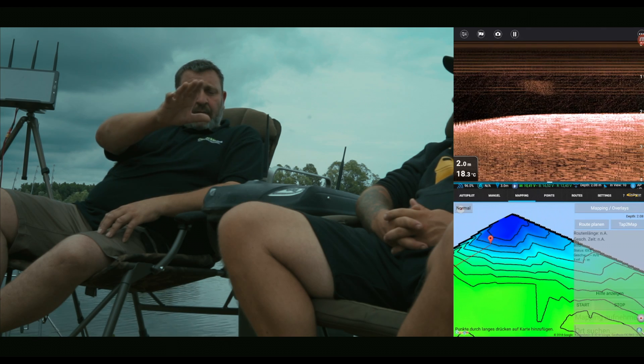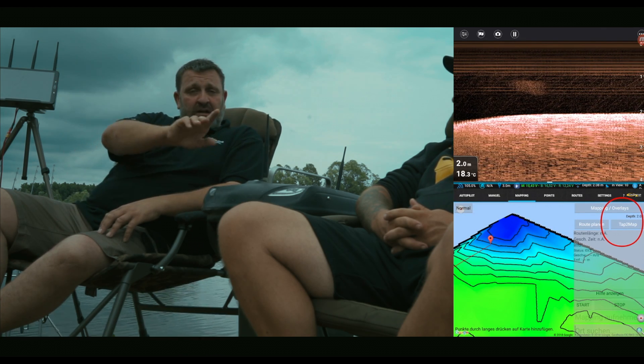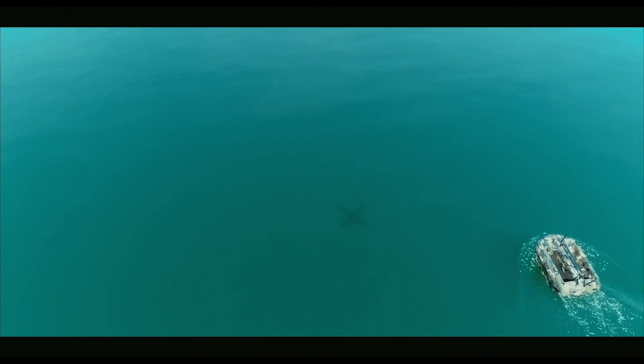You can just literally save your point, go on the screen, touch it, drive here, press yes and off it goes. It's bang on straight. It's a lot easier with the latest update — a lot easier. Just simple.